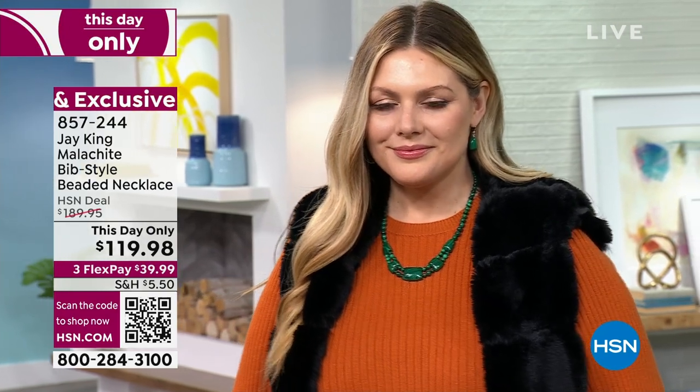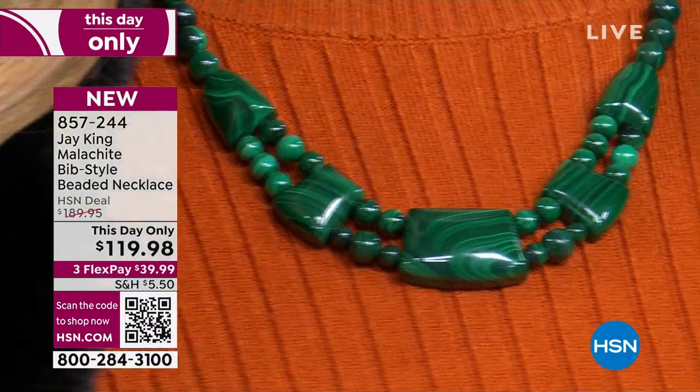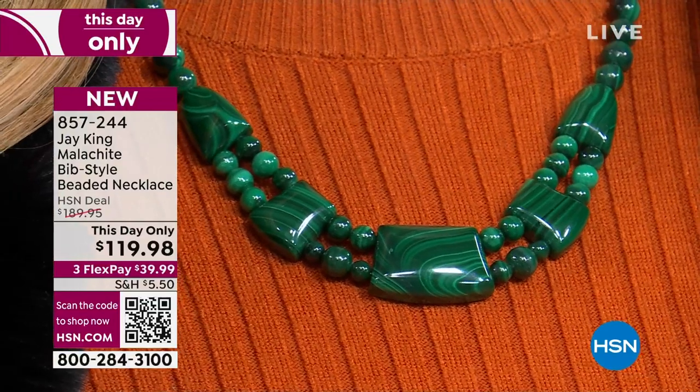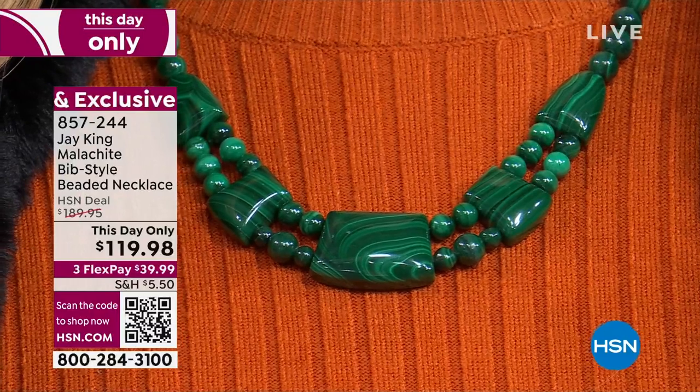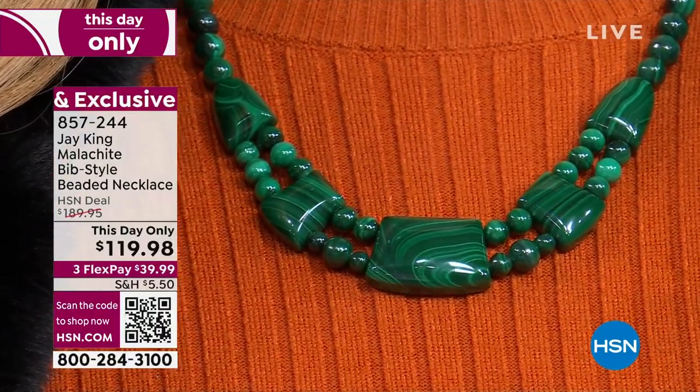Whether you're wearing ivory like I am, or a rust like Julia has on, you wear this with anything you have — it's green. If you have a lot of prints, the spring prints, the florals, this is going to look amazing because it's a solid mixed into a print top. If you wear a lot of white, it looks beautiful. It's striking with black as well. It's just such a pop of gorgeous emerald green — and that is nature's gift.